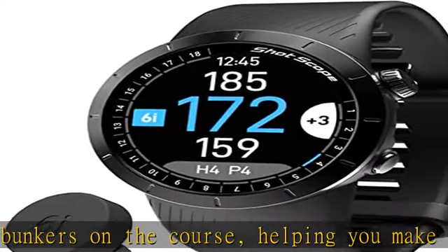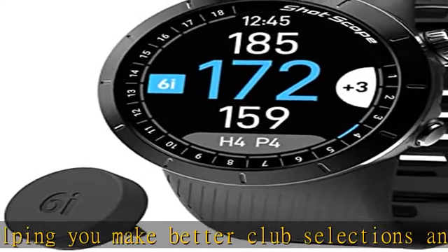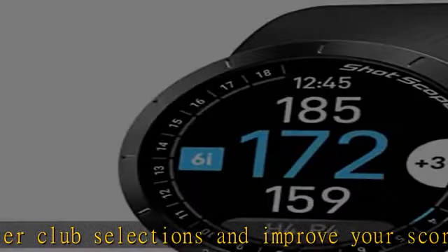Easy to use: the X5 is easy to use, with a simple and intuitive interface that makes it easy to navigate and access the information you need.